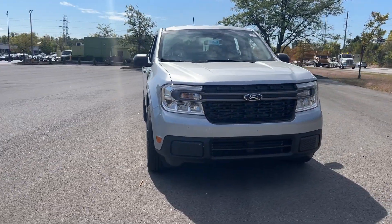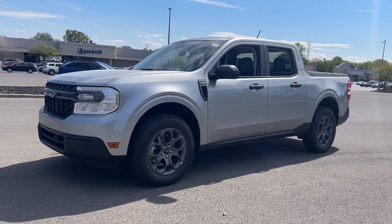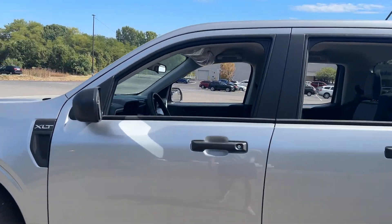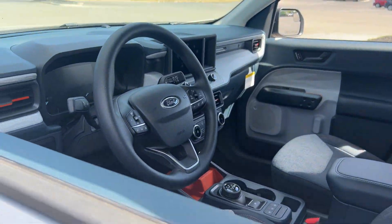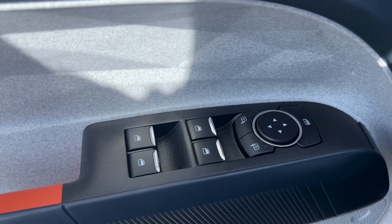Get acquainted with the 2024 Ford Maverick. This practical Maverick offers four-door family-friendly convenience, impressive towing and hauling ability, a comfortable cabin with sought-after infotainment features, and strong fuel efficiency so you can be ready to handle whatever comes your way.